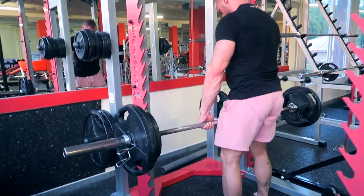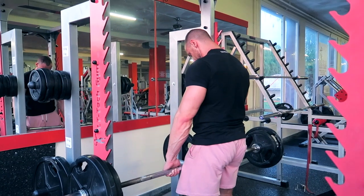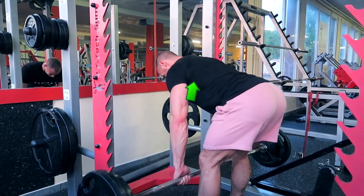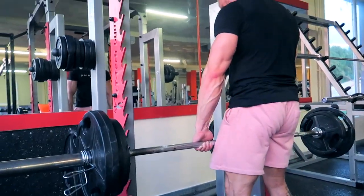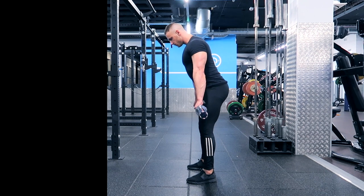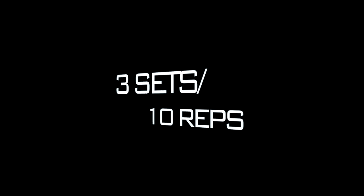Romanian deadlift. The main movement of this exercise is hip extension, primarily targeting the hamstrings and glutes, plus an isometric lumbar extension targeting the erector spinae and stabilizers. As you perform the Romanian deadlift, your main focus should be stretching the hamstring at the bottom position. Start by unlocking your knees and moving your hips backwards, keeping the bar close to your body. Go as low as you feel the maximum stretch in your hamstring, just before you round your lower back. We are going to do 3 sets of 10 reps.